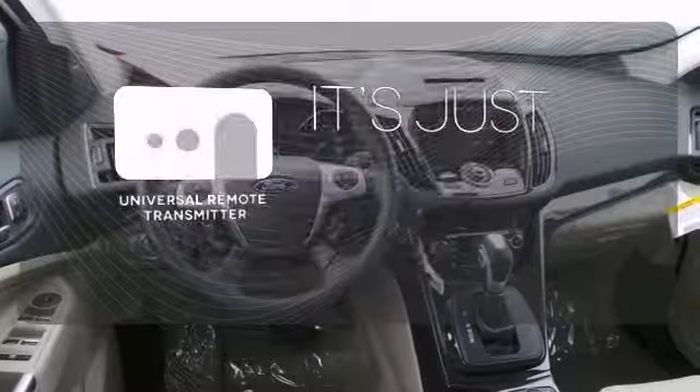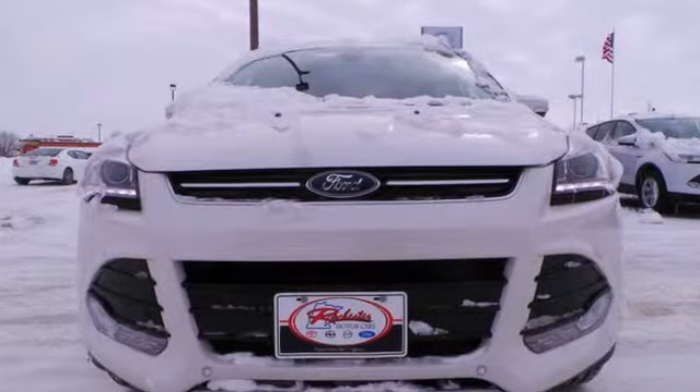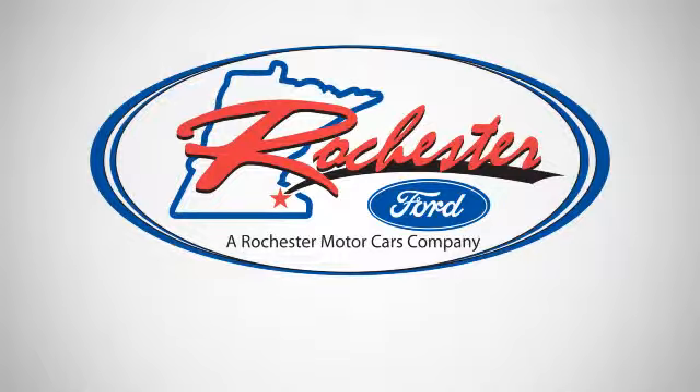Simplify your search for the right remote with the Universal Remote Transmitter. Bring the family in for a test drive today. Experience the difference at Rochester Ford.